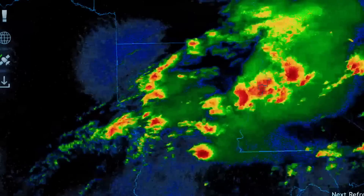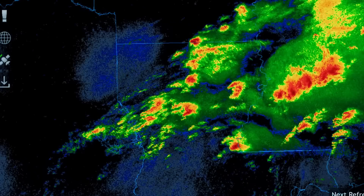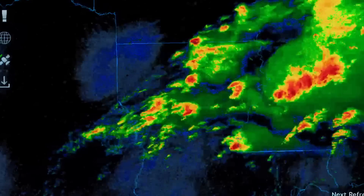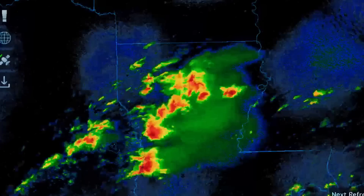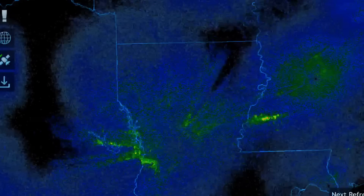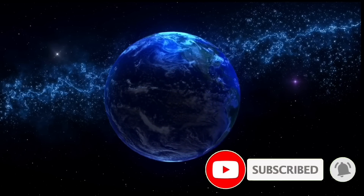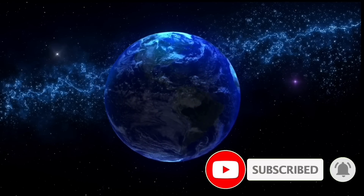Leaving you here with a close look at satellite imagery of these storms. Thoughts and prayers going out to everybody affected. Much love and thank you so much for watching tonight. We'll see you next video. Much love — stay aware and prepared, stay young and have fun, and get your daily doom. Goodbye now.